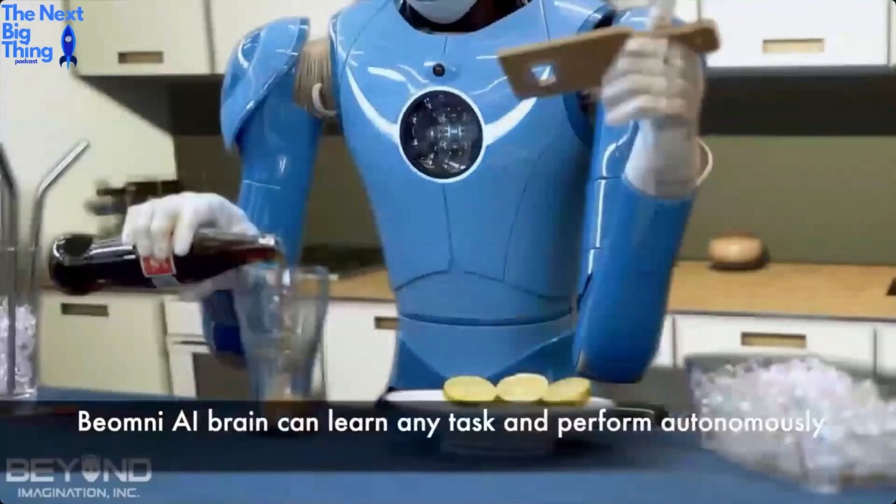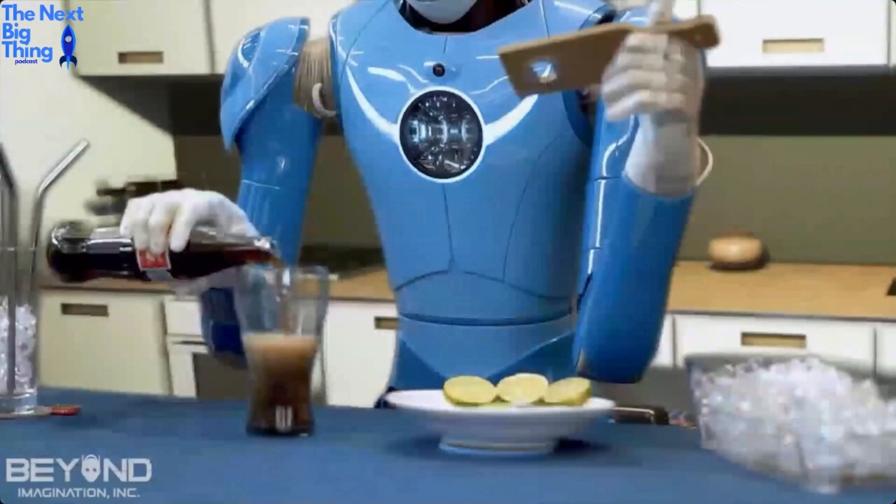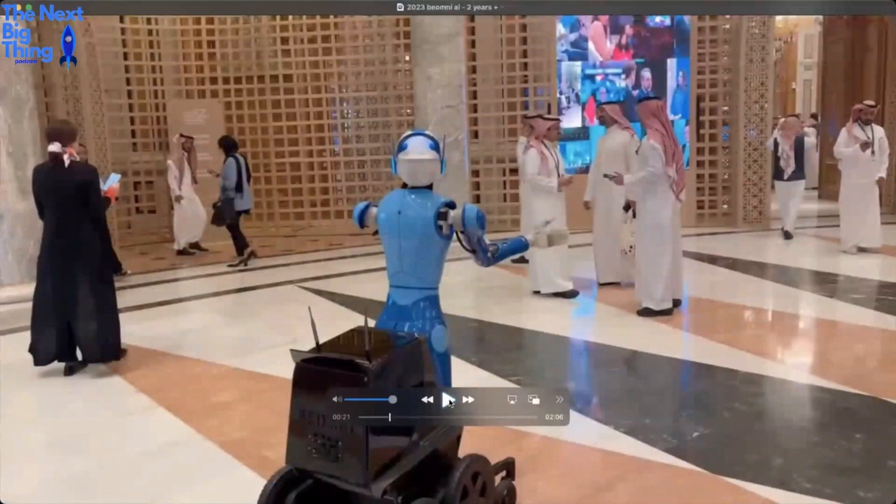One of our traits that's different than everybody else: Boston Dynamics was the main company that preceded us. Honda and Toyota had dropped out. We're the company that created this new wave of robots, from Elon Musk to Figure to Sanctuary and on down.